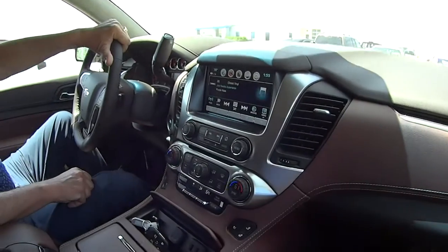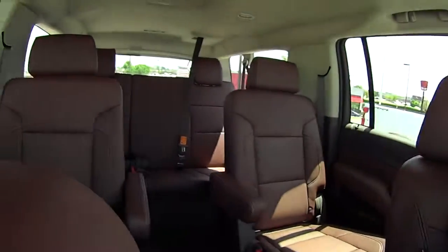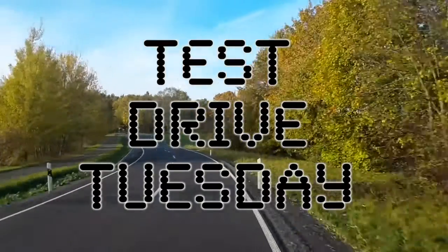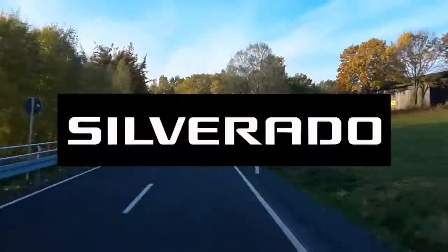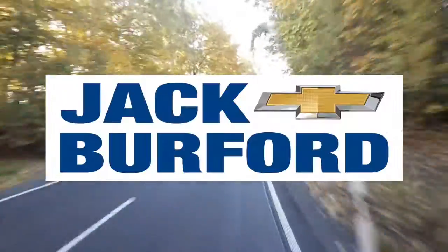Greg, we got something special going on today, don't we? We're going to have the viewers look at. It's Test Drive Tuesday, and you busted me last week on the golf course. But we're going to take a really nice vehicle out today. Stay tuned, everybody. Should be fun. It's Test Drive Tuesday, brought to you by the all-new Silverado, available now at Jack Burford Chevrolet.